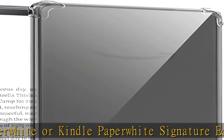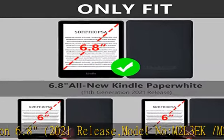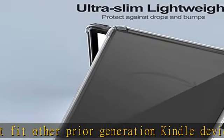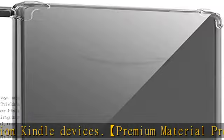Premium material protection: made of soft TPU, the cover is durable, lightweight and protective. Transparent and waterproof design guards your precious Kindle Paperwhite 11th generation 2021 tablet perfectly with a fashionable look. Precise cutouts and raised edges at the four corners provide extra protection for the tablet screen, glass, and camera.